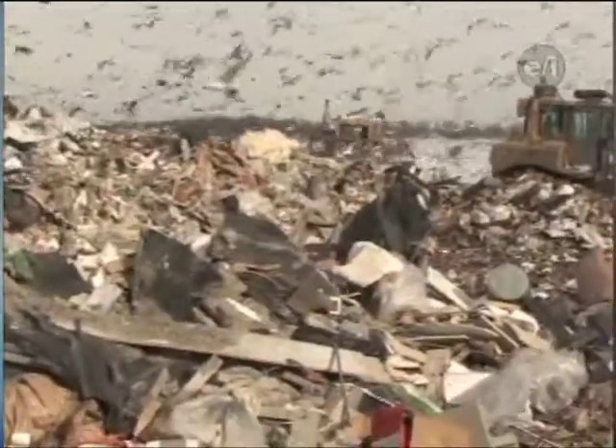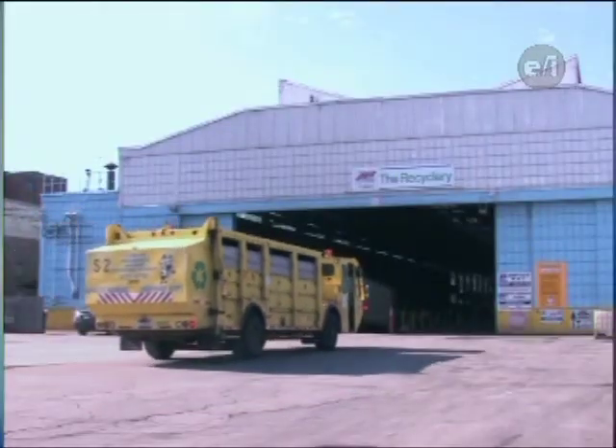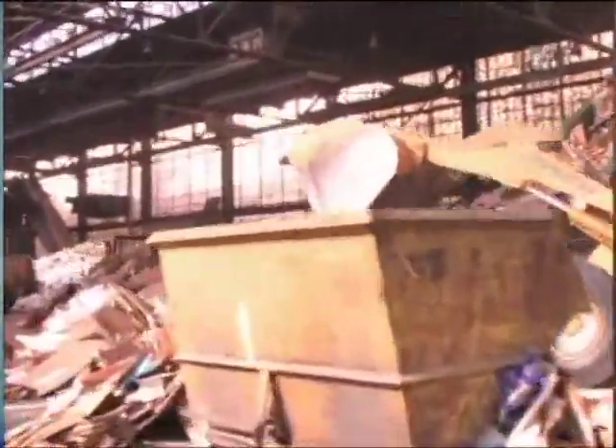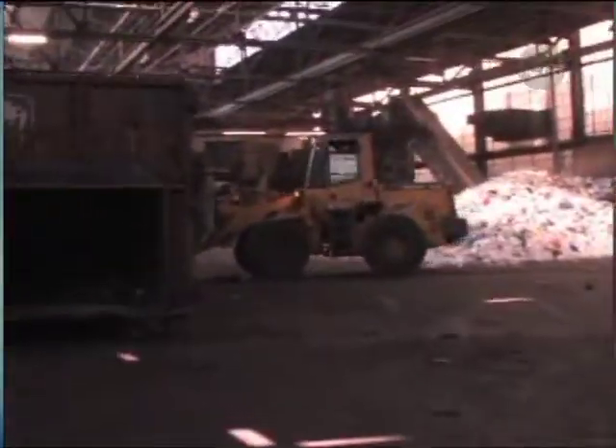Nowadays, most people know that you separate your recyclables, but you may not know what happens after they leave your home or school. The Recyclery in Kenmore, New York specializes in collecting these materials and keeping planet Earth clean. They take in up to 230 tons of recyclables each day, preparing them to be sent around the country to become new products.